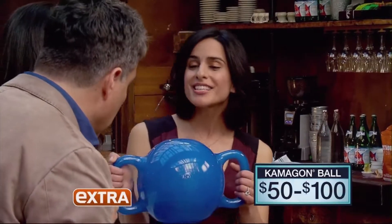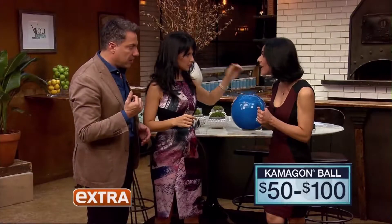Weightless abs are great for helping people get into shape because they really give you results in real time. This is called the Camagon Ball. Think of this as a hybrid between a kettlebell and a medicine ball.